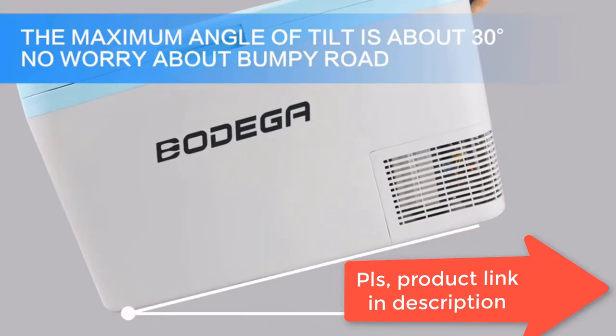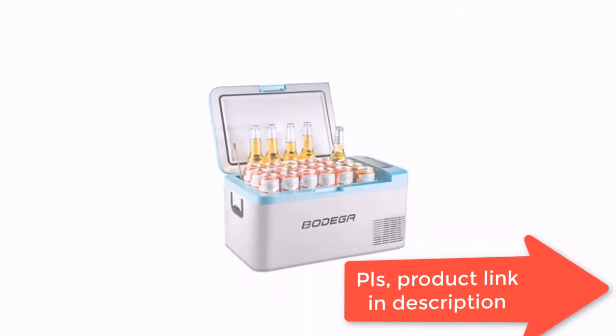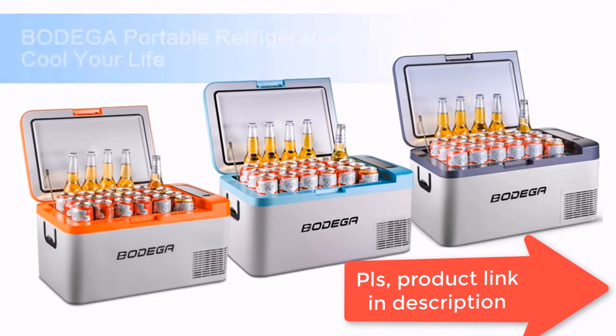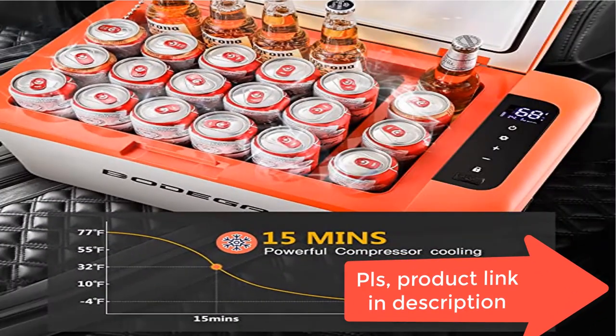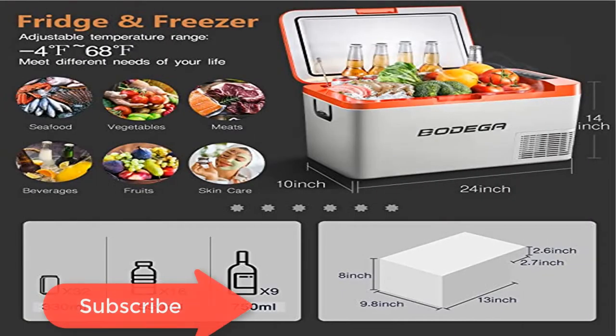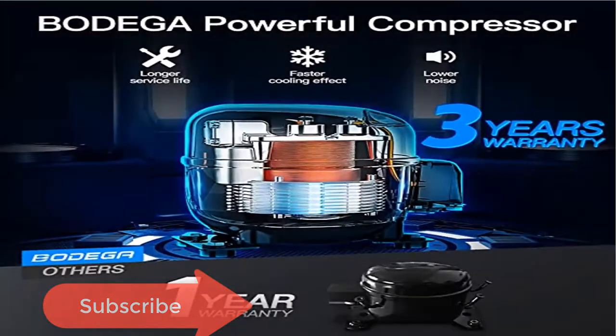The Bodega 12V refrigerator supports app or manual control for Android and iOS. You can check or set the temperature, voltage, or cooling mode by app. Equipped with an LCD panel, you can directly see the operation of the 12V fridge and adjust the temperature at any time. Built-in LED light design makes it more convenient to use at night.